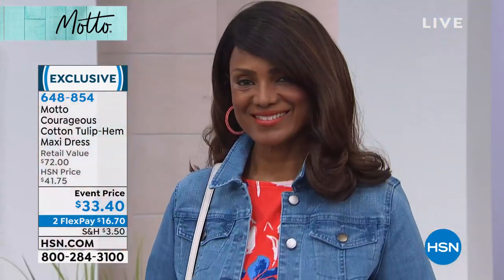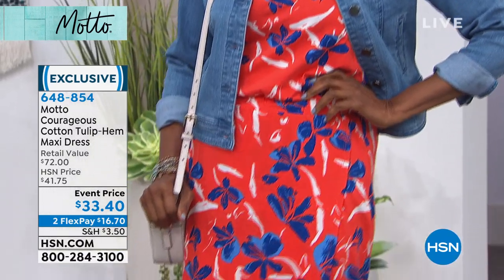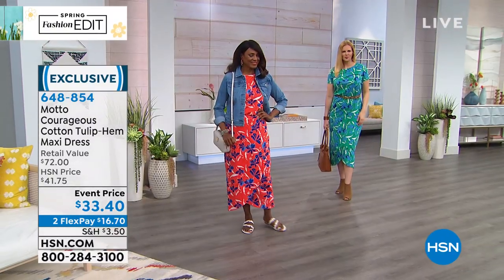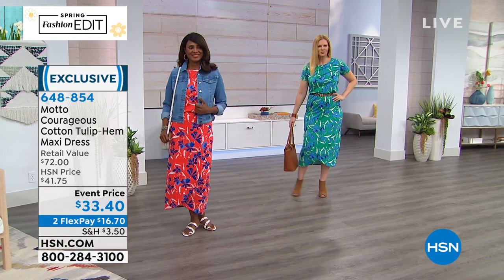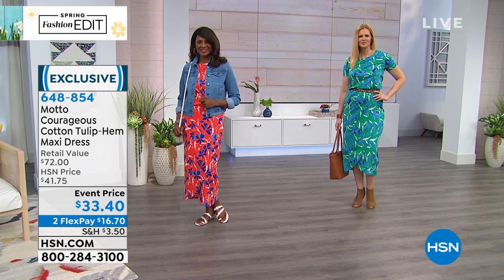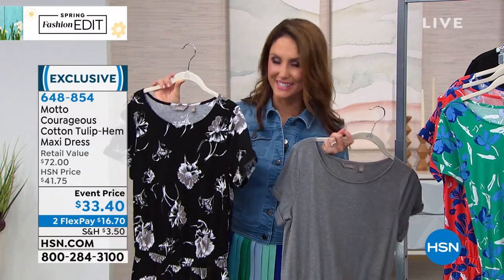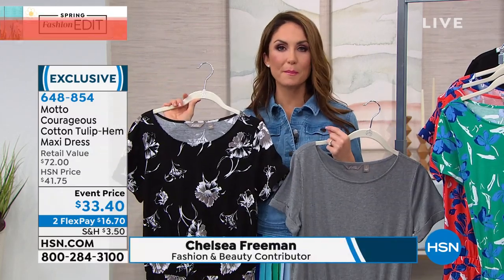Try it. If you love maxi dresses but the ones in your closet have been there forever and it's time for a new silhouette, this is it. That tulip hem is great for showing off shoes — I love it showing off those white sandals on Inger. I love the white dotted throughout; I keep going back to white accessories.